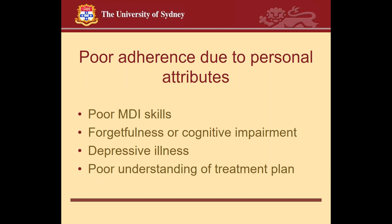Poor adherence due to personal attributes relates to MDI or other inhaler skills, forgetfulness or cognitive impairment, depressive illness — which is well known to reduce adherence, presumably through motivation but also through forgetfulness and the known cognitive impairment in depression — and poor understanding of the treatment plan.